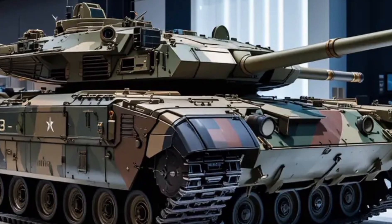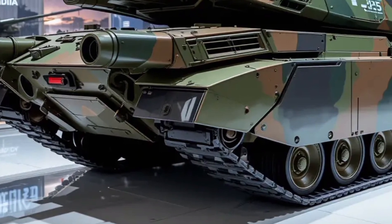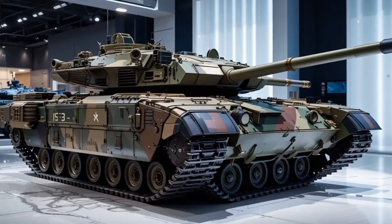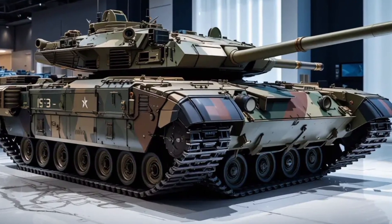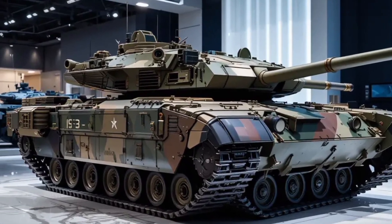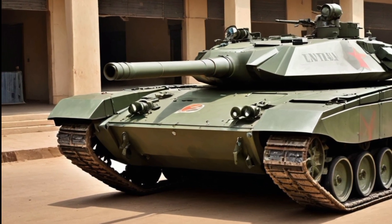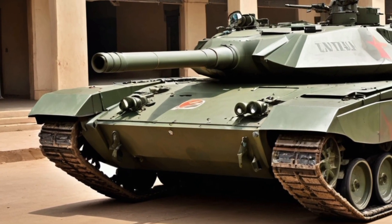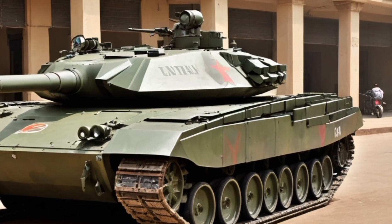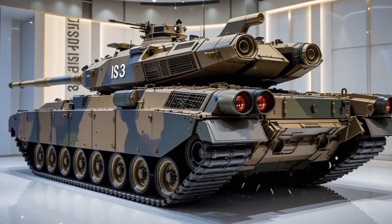For 2025, the Arjun MBT MK2 introduces several breakthrough features that significantly elevate its battlefield readiness. One of the most important additions is the newly developed explosive reactive armor called Kanchan MK2, designed to absorb and deflect tandem charge warheads and kinetic energy penetrators. It also includes an integrated active protection system capable of intercepting anti-tank guided missiles and RPGs before contact. The turret has been reshaped for a lower profile, and the tank now features automatic target tracking, night thermal sights for both the gunner and commander, and hunter-killer capability allowing independent target engagement.